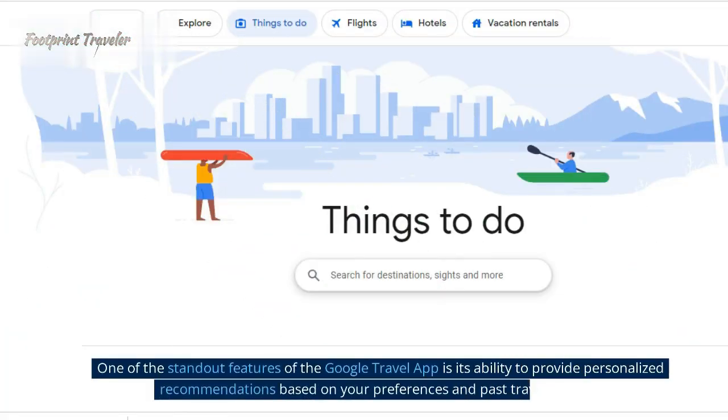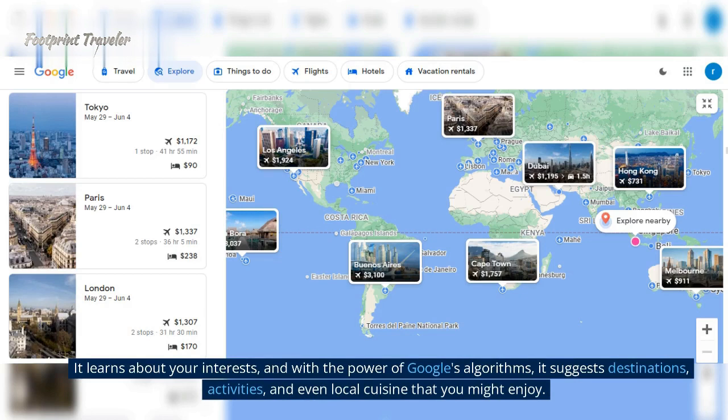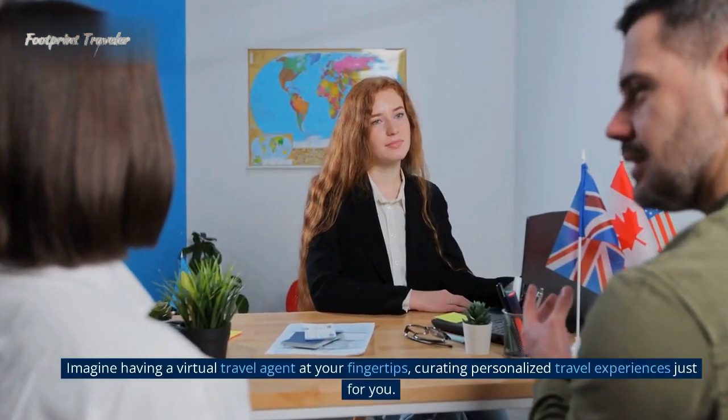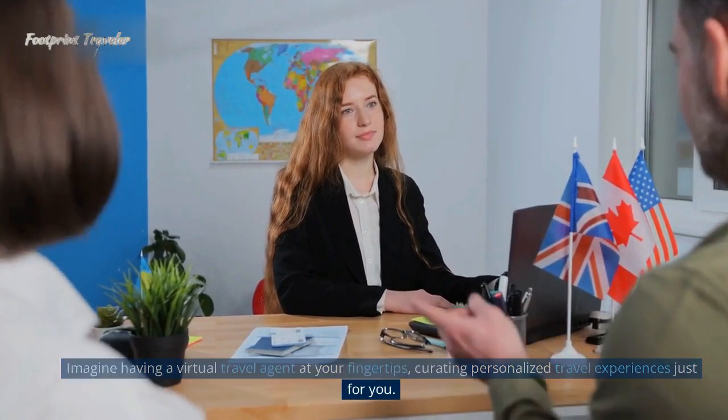One of the standout features of the Google Travel App is its ability to provide personalized recommendations based on your preferences and past travel history. It learns about your interests, and with the power of Google's algorithms, it suggests destinations, activities, and even local cuisine that you might enjoy. Imagine having a virtual travel agent at your fingertips, curating personalized travel experiences just for you.